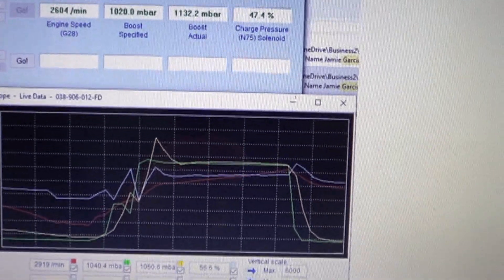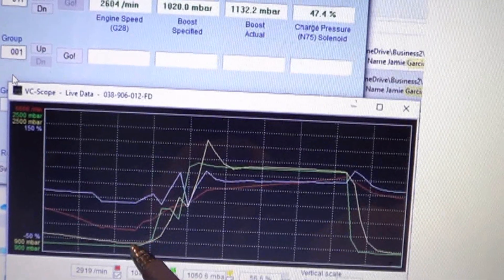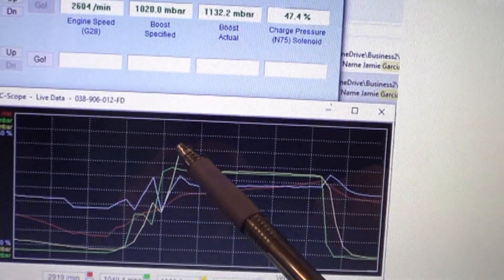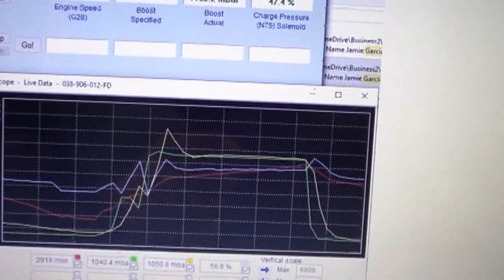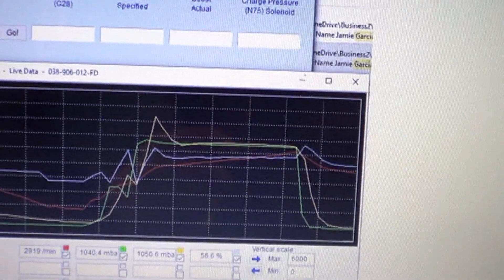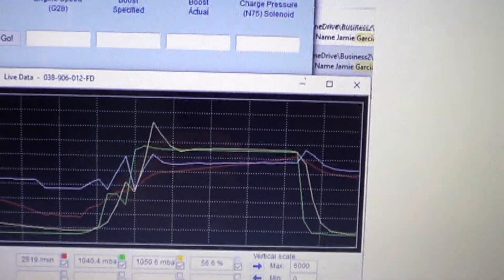This is a graph I had on file of a very good working ALH boost control. You can see that actual boost comes up, overshoots specified boost, and then comes under control nearly perfectly. The car we just fixed wasn't quite as perfect as this one, but it was in good shape and should provide all the power they need without triggering any trouble codes.